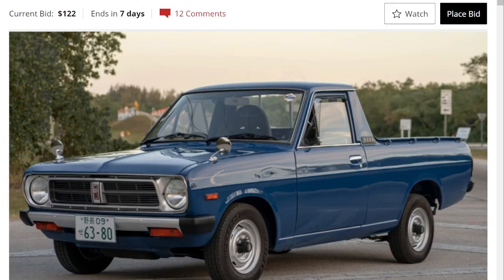Hello everyone, welcome back to OR Auction Reviews. Today we're looking at a 1993 Nissan Sunny pickup with a four-speed manual transmission. This truck is available on Bring a Trailer.